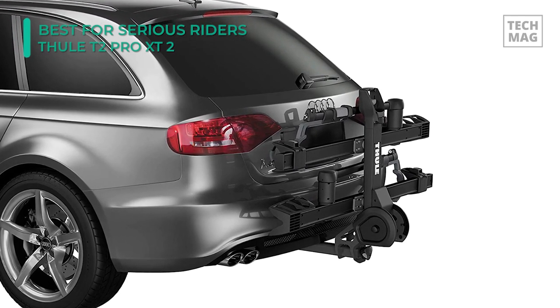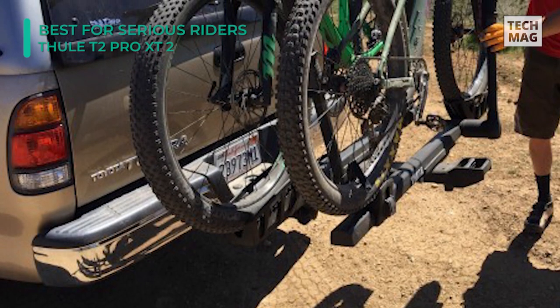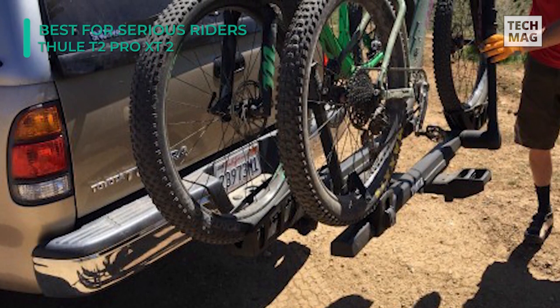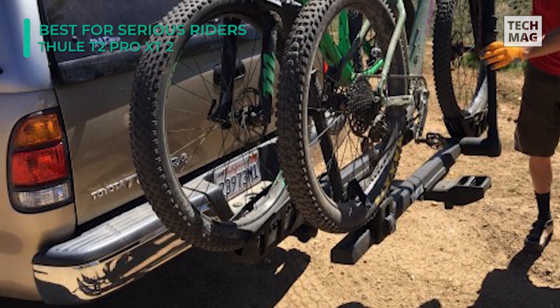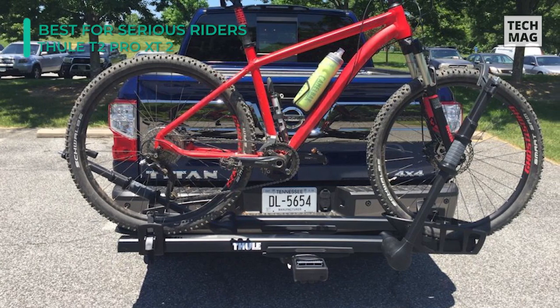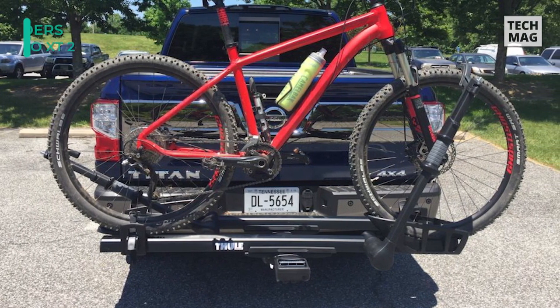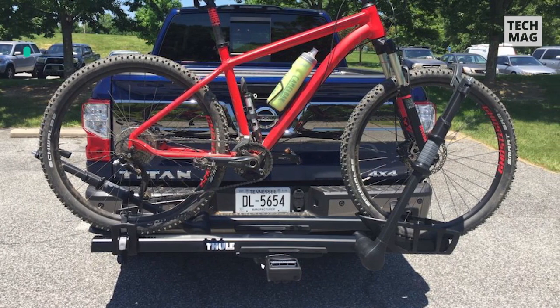If you need to get to the trunk of your car, the lever can also bend the rack down so you can get into the back. The rack is excellent at keeping bikes protected — the ratcheting arm locks in bikes without touching their frames, and the 2-foot cable lock secures bikes firmly to the rack. When not in use, the cable retracts right into the ratcheting arm.